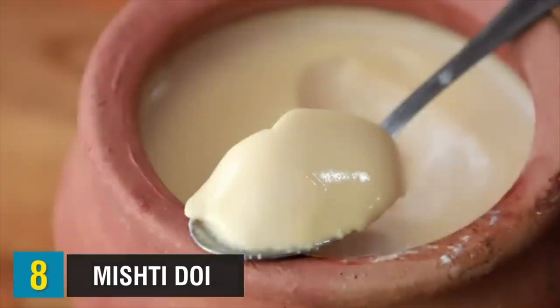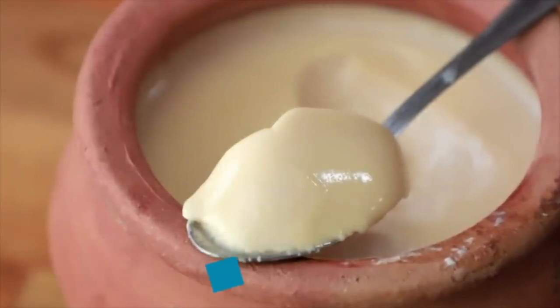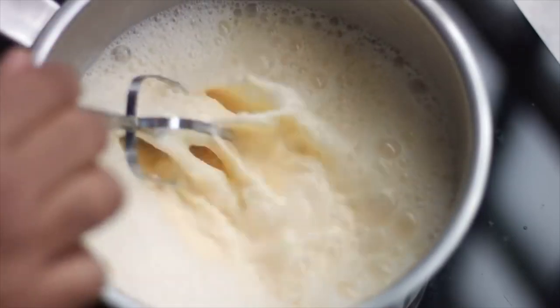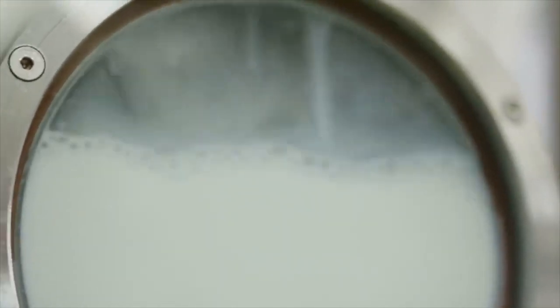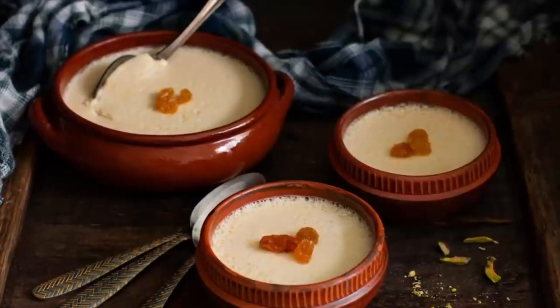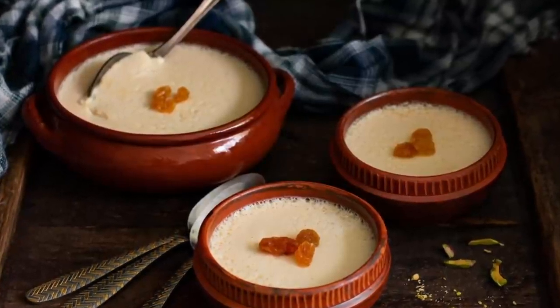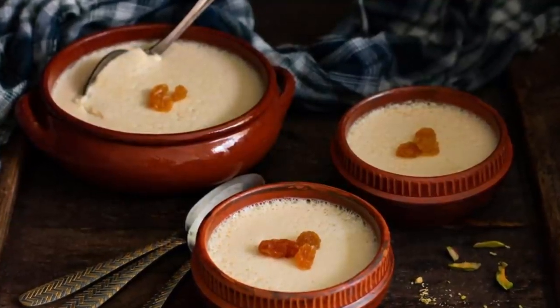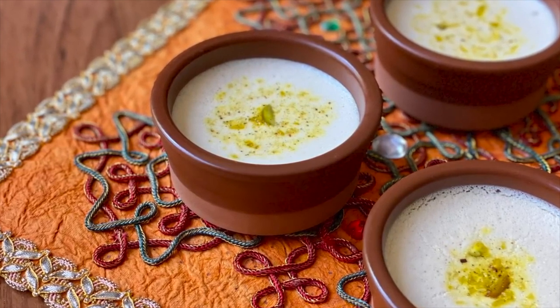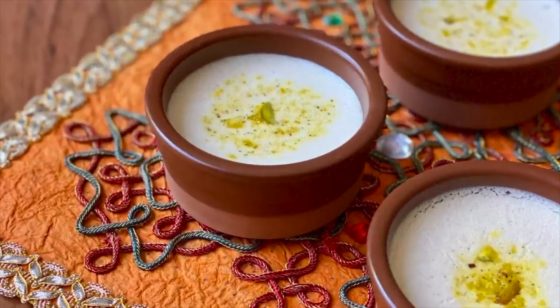Up at number 8, we have Mishti Doi. Mishti Doi is fermented sweet dahi originating from the Bogra district of Bangladesh. It is mainly made with milk and sugar, but differs from plain yogurt due to the preparation technique. It is prepared by boiling milk until it thickens slightly, sweetening it with sugar — either Gura brown sugar or Kejur Gura date molasses — and allowing the milk to ferment overnight in earthenware pots. The result is a pale yellow yogurt served on a custom-made earthen plate, with an elegant, creamy taste of dark caramel and a touch of acidity.